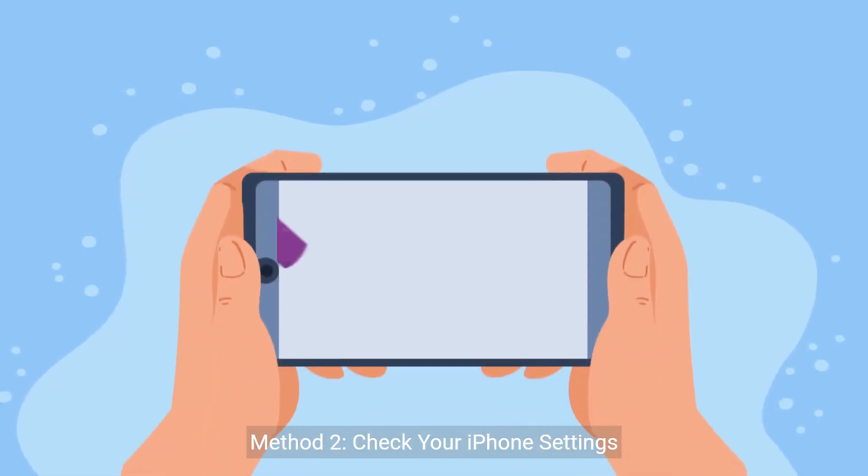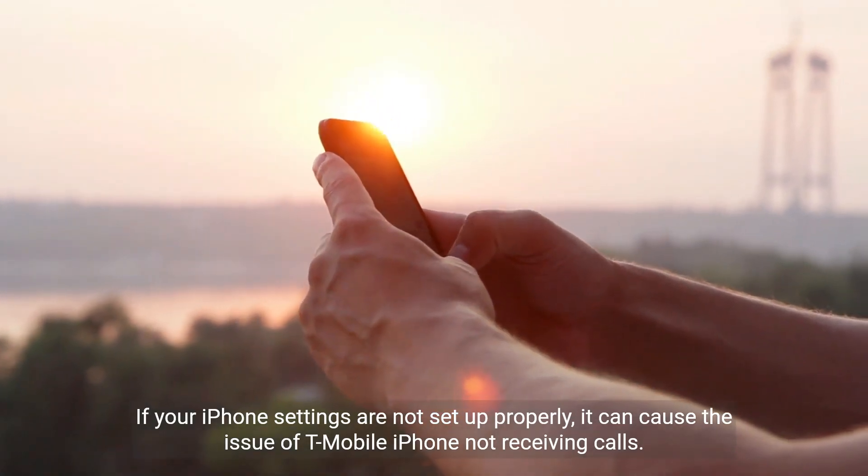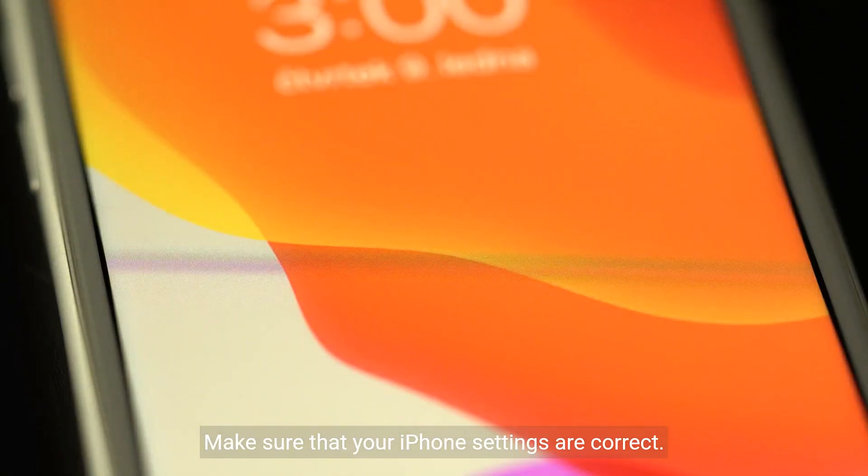Method 2: Check your iPhone settings. If your iPhone settings are not set up properly, it can cause the issue of T-Mobile iPhone not receiving calls. Make sure that your iPhone settings are correct.